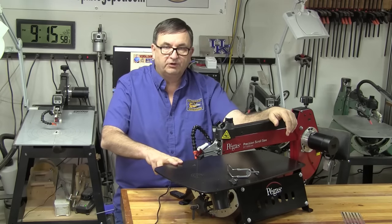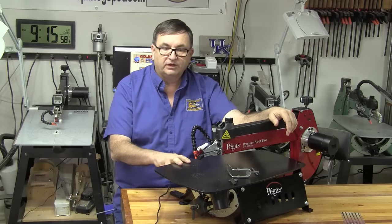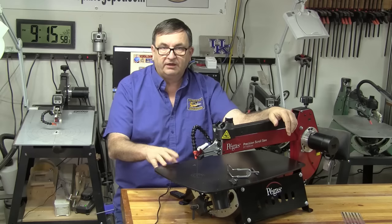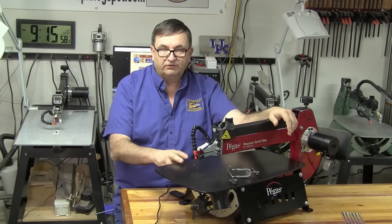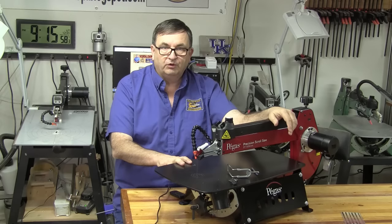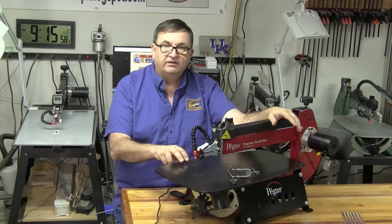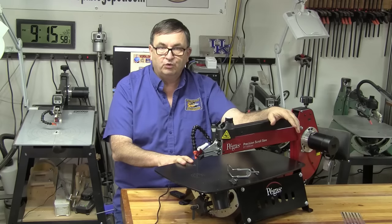The United States distributor for this scroll saw will be Grobet, a company out of New Jersey, and they will work with the people at Pegas to handle all service needs you may encounter. One of my sponsors, Bear Woods, will be selling this product and it should be available on their website around February 28th. They are taking pre-orders now, so you can visit their site at www.bearwood.com and sign up for one of the pre-orders.